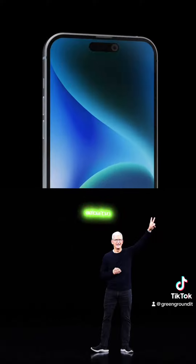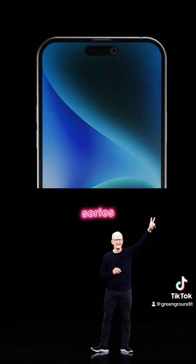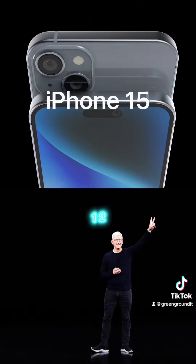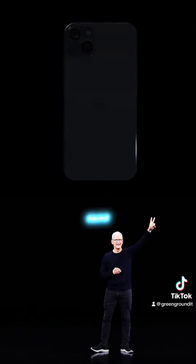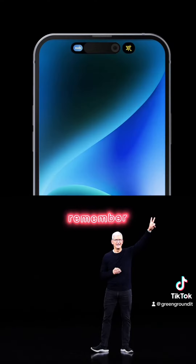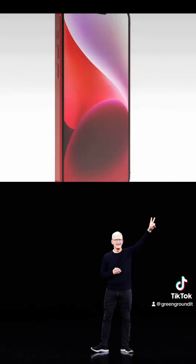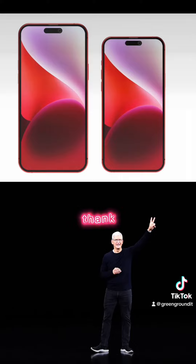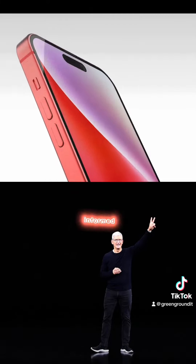And for those marking their calendars, Apple is expected to unveil the iPhone 15 series in a grand event on September 12, so not long before all these rumors are either confirmed or debunked. And that wraps up our iPhone 15 scoop for today. Remember, these are based on rumors, so take them with a grain of salt. But one thing's for sure, the tech world is buzzing with excitement. Thank you for tuning in to Green Ground News. I'm Alvin, and I'll catch you in the next episode. Stay curious, stay informed, and subscribe.